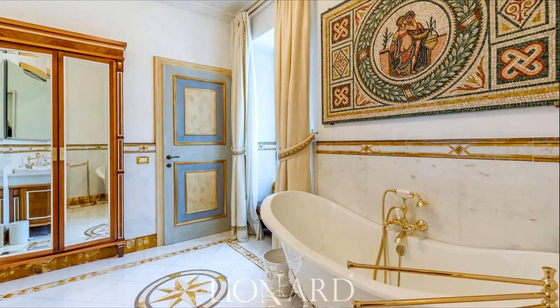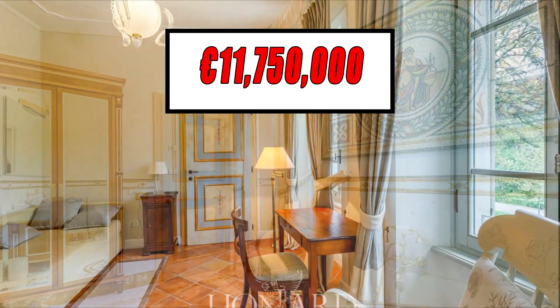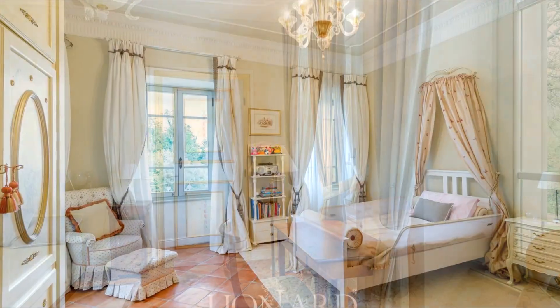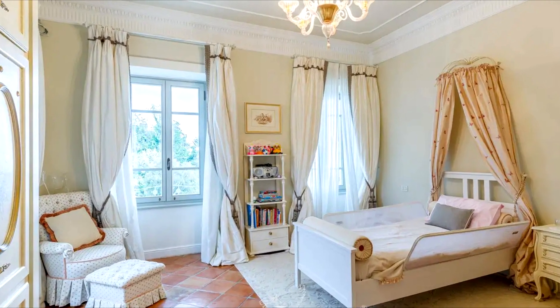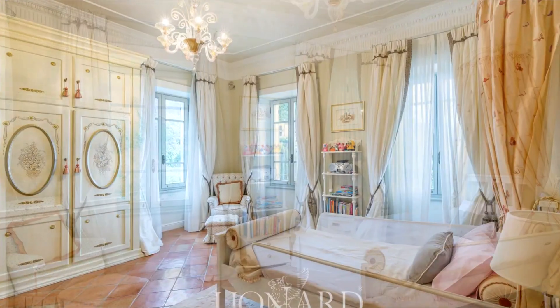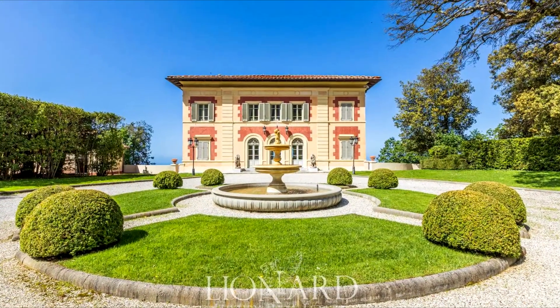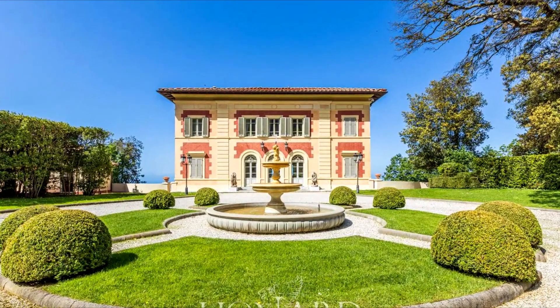The asking price of this beautiful luxury villa is €11,750,000. This remarkable estate is not merely a residence — it is an invitation to embrace an exclusive lifestyle in the heart of Versilia. Immerse yourself in unforgettable moments within the embrace of this prestigious haven.